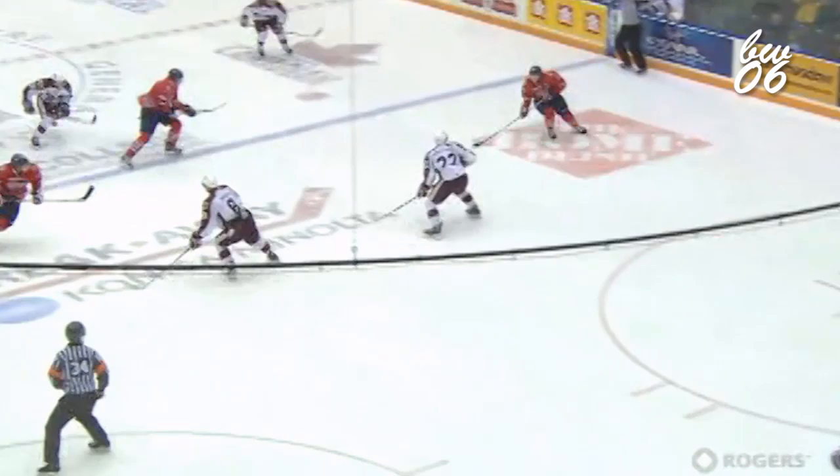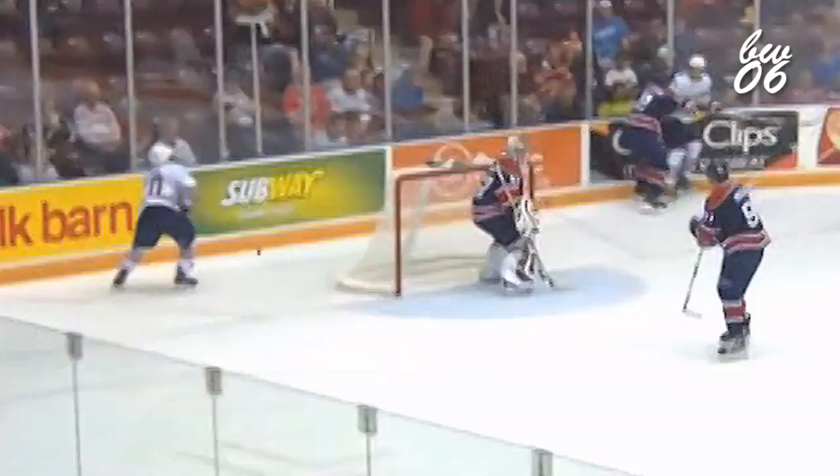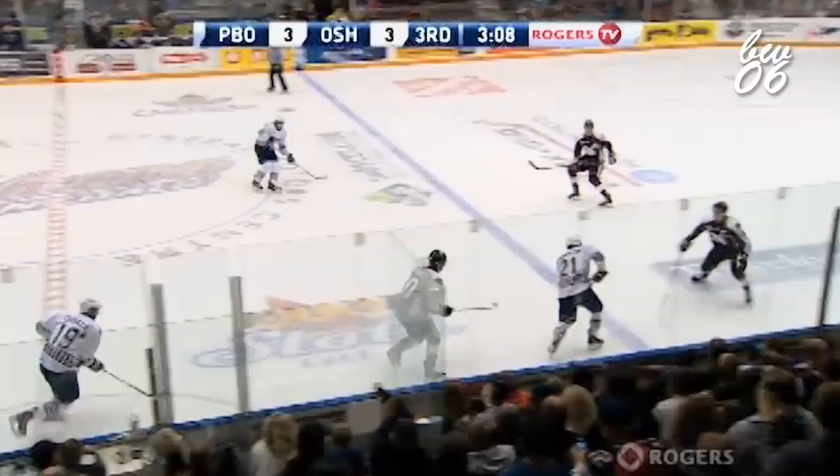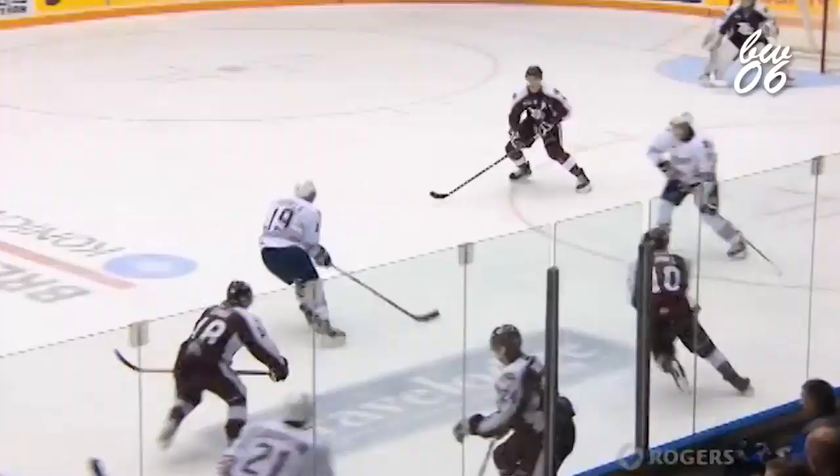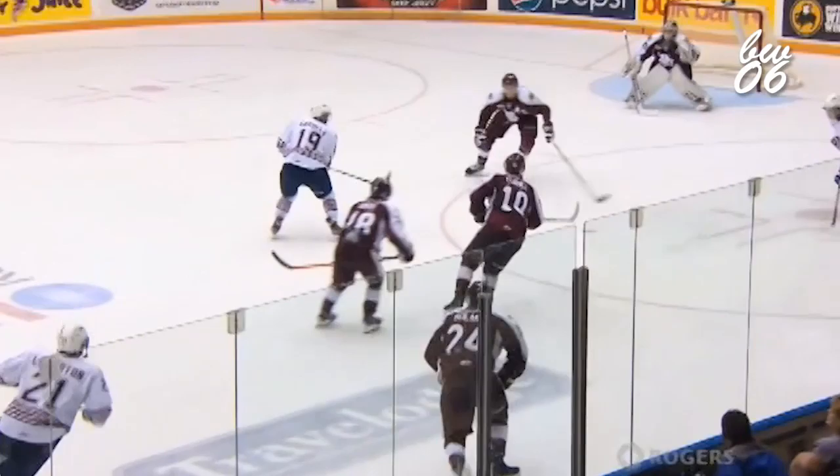Puts it into the corner for Dalcol, leaves it for Sterk. Josh Sterk for Dalcol — scores! Sterk sets up Dalcol, banks it off of Stephens and in. Lawton has it just inside the blue line, sets up Castles, he's got Dalcol — Michael Dalcol scores! Turning, firing, and beating D'Agostini.